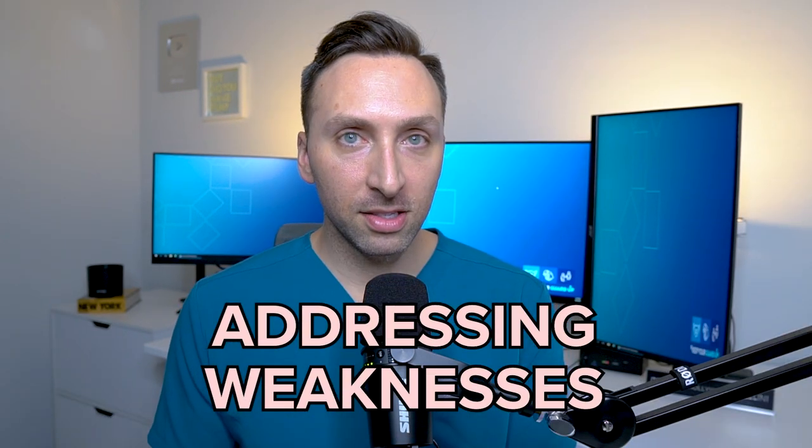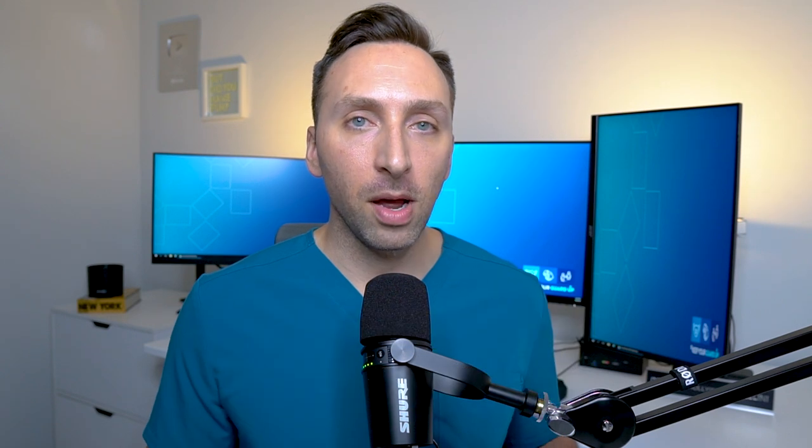The next part of the personal statement is addressing weaknesses. The personal statement is the only part of your application that you have full control over. Because of this, it can be a great place to address any weaknesses. Let's not confuse this with a time to make excuses, but it may be a place to provide necessary context to things already on your application. And just like anything on your application, make sure you are okay with discussing it in interviews, because anything on your application is fair game to bring up on interview day.